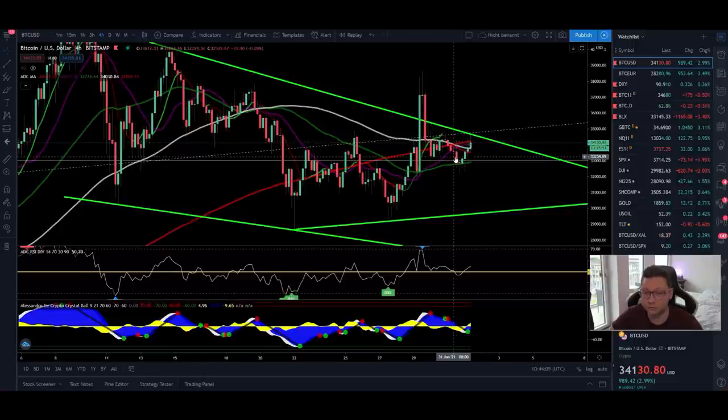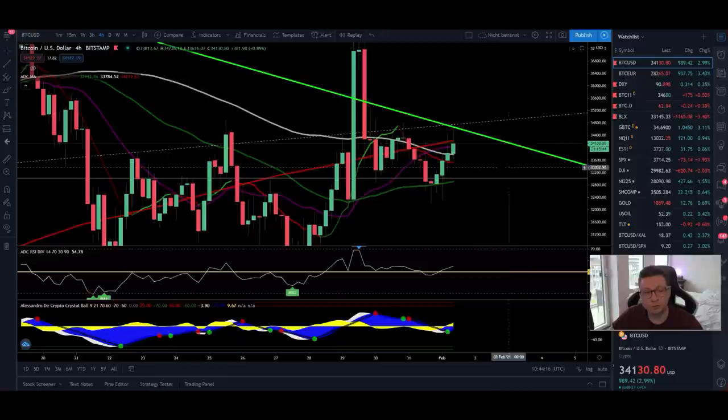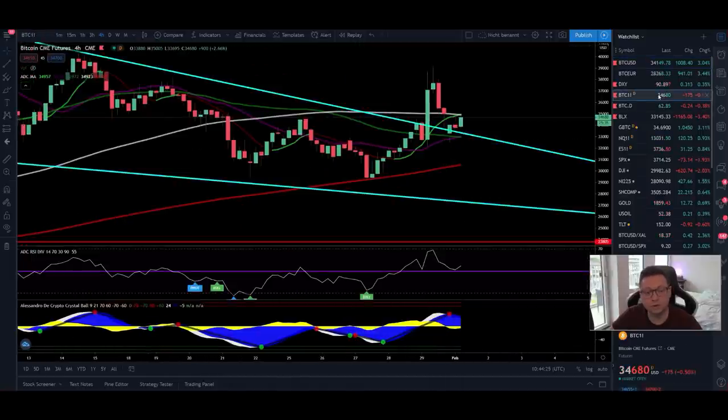What we want to see is four-hour candles closing again above the 200 moving average, the same as we're doing right now on the CME chart. On the CME chart we're starting to trade again — it's already Monday — and we still have a sell signal from Friday. Let's see if we can deny that sell signal on the CME and get a buy signal there as well.